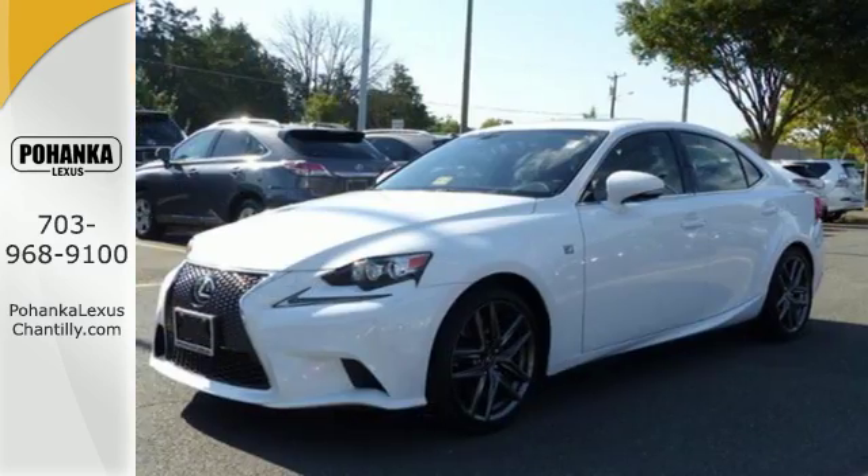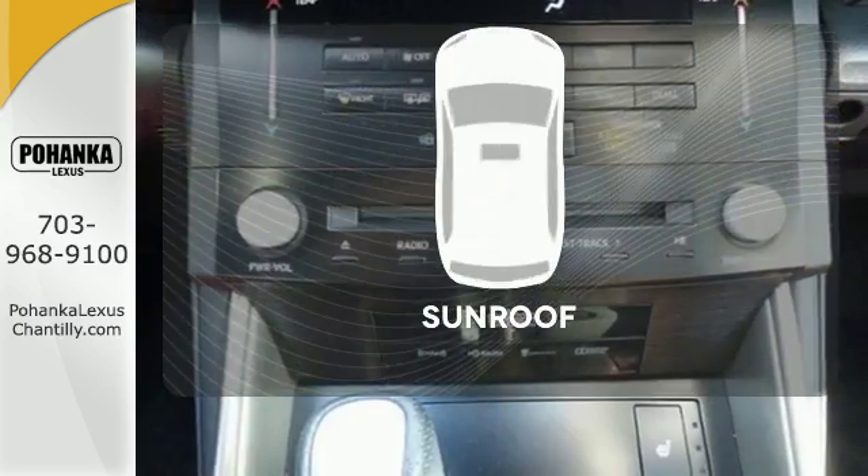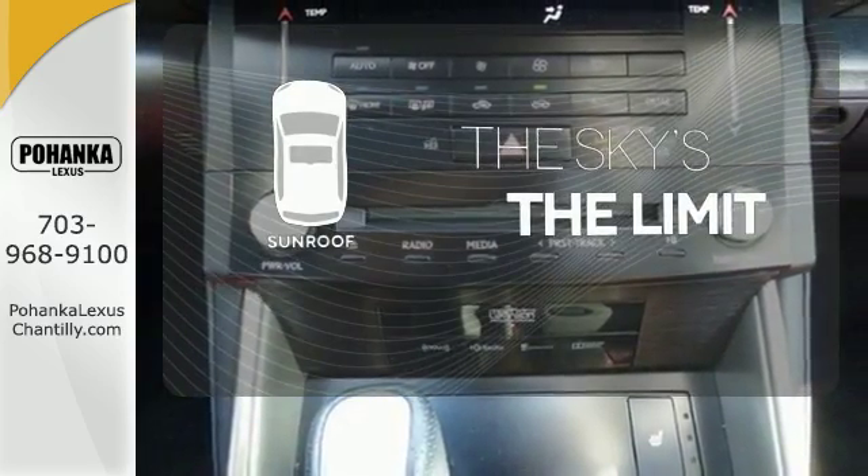It also has heated mirrors, dual exhaust, and stability and traction control. Get your daily vitamin D by opening up the sunroof.